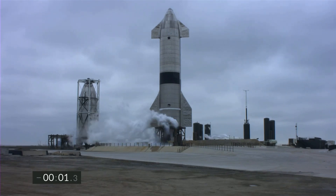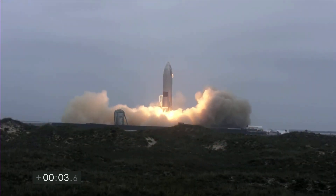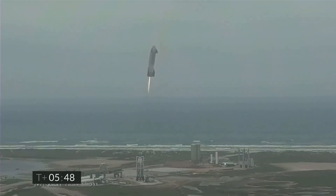Starship spacecraft prototypes have flown before. This past May, for instance, a vehicle known as SN15 aced a 6.2-mile-high, 10-kilometer test flight in the South Texas sky.